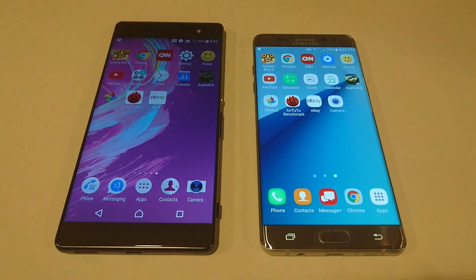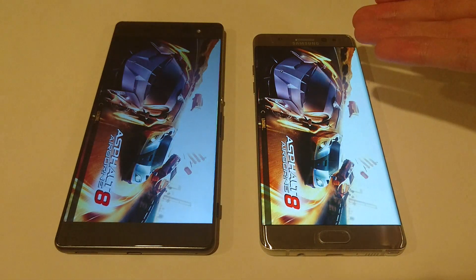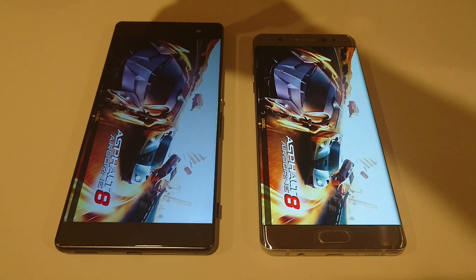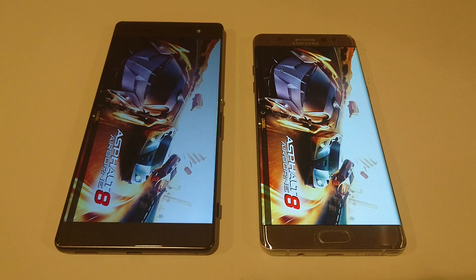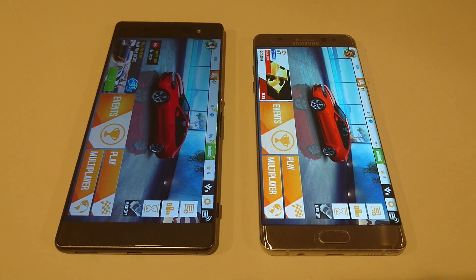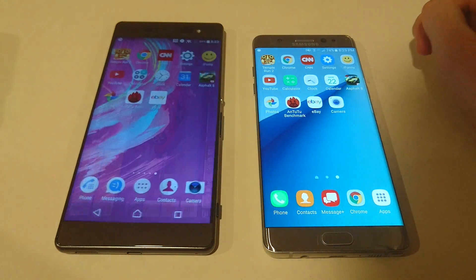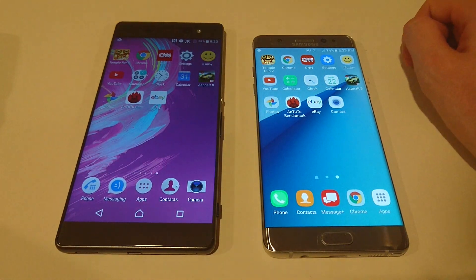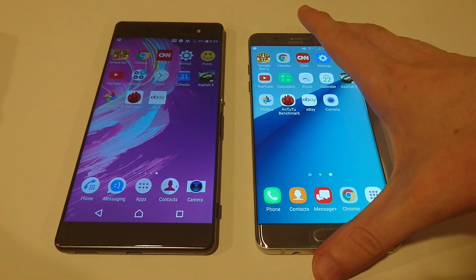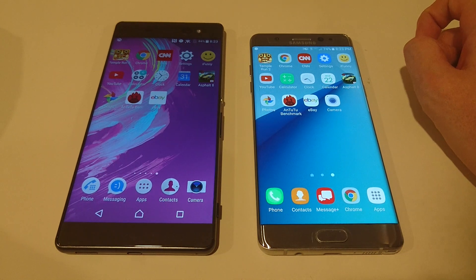Asphalt 8 next. In terms of internals, obviously the Note 7 is a lot better — it has a Snapdragon 820 with 4GB of RAM versus the MediaTek Helio P10 processor with 3GB of RAM in the XA Ultra. But the XA Ultra actually won that test too. Sometimes it's not all about specs. With the Note 7 you're going to get better gaming performance, but it might not necessarily be that much faster for regular day-to-day stuff.